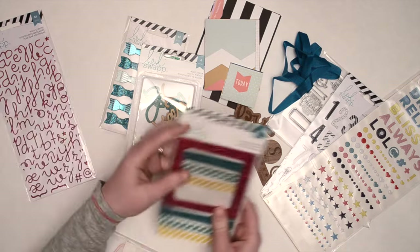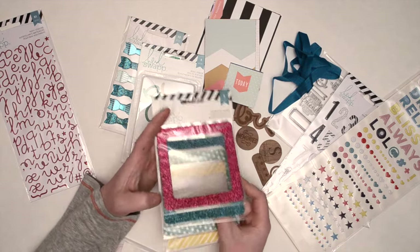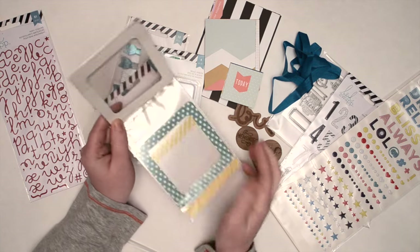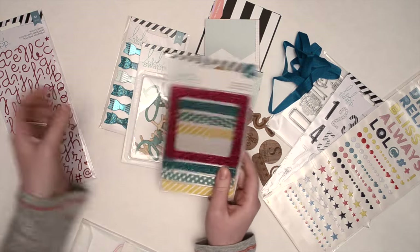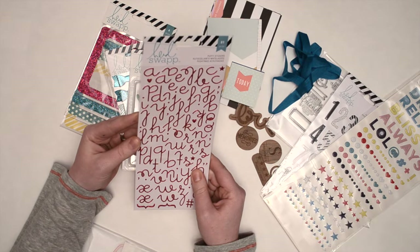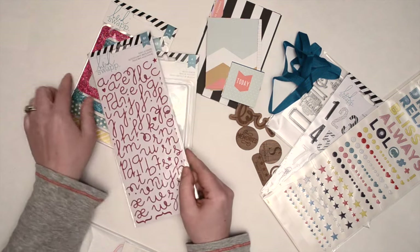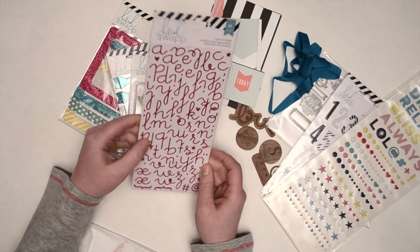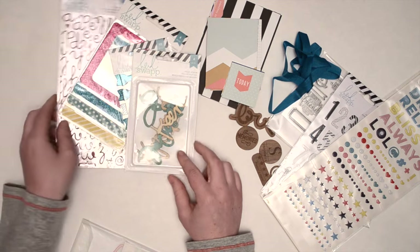We have four decorative frames. I'm not usually into glitter, so I'll probably use these two before the glitter ones, but you never know — I might use them. Some more glitter puffy stickers from Heidi Swap — this is like a pink, it probably matches the frame. The font is nice, I like the hearts and the stars, so I'll use those sometime.